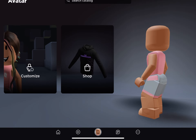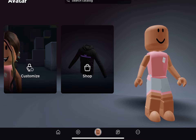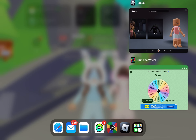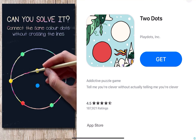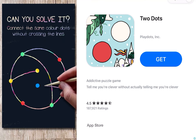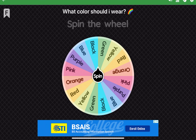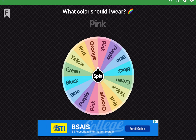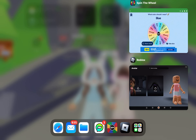Hey guys, welcome back to my YouTube channel! Today I'm going to be doing the one color outfit challenge. I have this spinning wheel over here — I'm just gonna explain this — so I have to spin this wheel and whatever color it lands on, I have to make an outfit using only that color. Hopefully you got that, not a clear explanation. I thought it was gonna land on black.